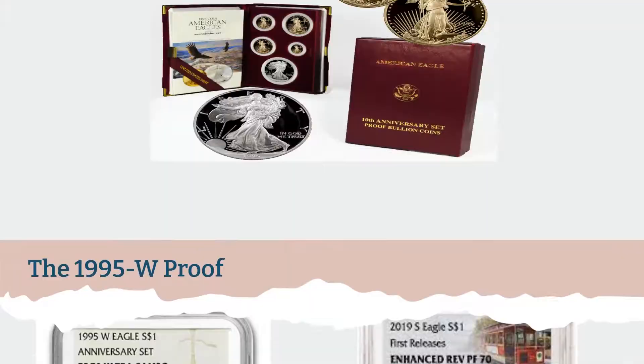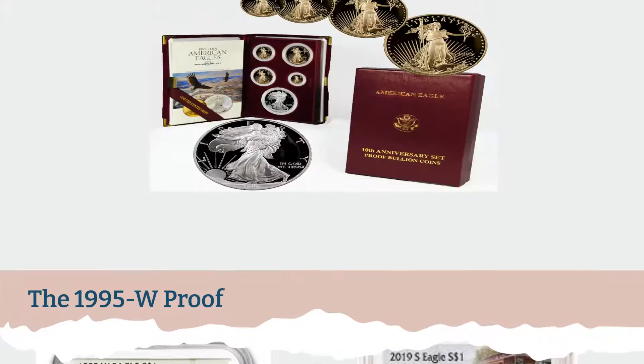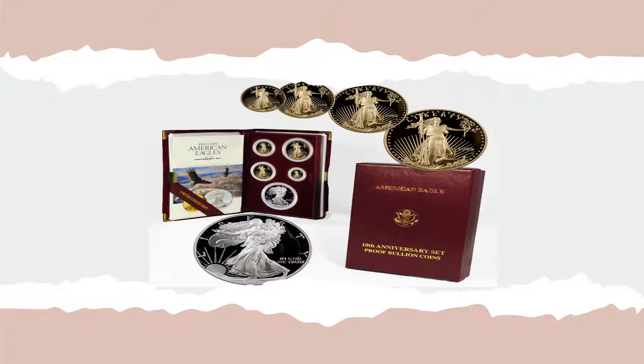The first buyers had to shell out several thousand dollars for the 1995 10th anniversary eagle set, which included the very rare proof eagle coin, as well as a set of four gold eagle coins.